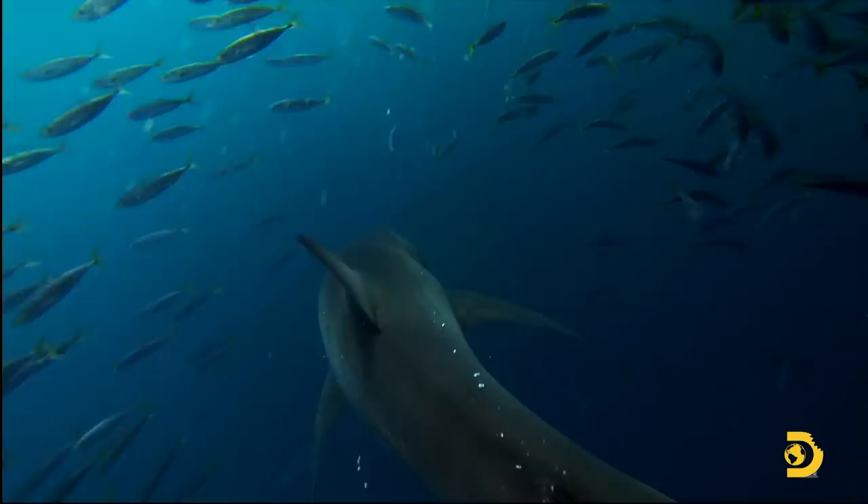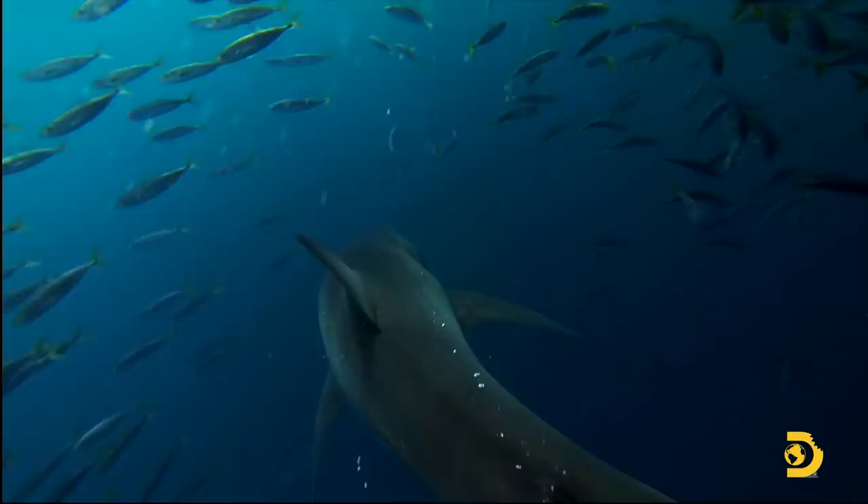The team aims for another shark to expand their data set. Three sub-adult sharks circle the cage.